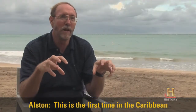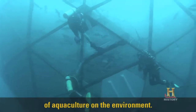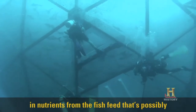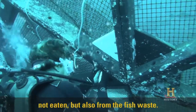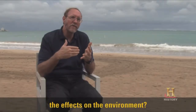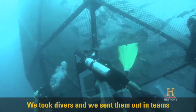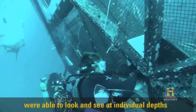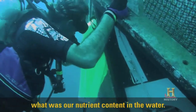This is the first time in the Caribbean that we looked at the effects of aquaculture on the environment. As you feed the cage, you get an increase in nutrients from the fish feed that's possibly not eaten, but also from the fish waste. This is a source of pollution, and we wanted to find out what the effects on the environment were. We took divers and sent them out in teams to study the water column, so we were able to look at individual depths to see what our nutrient content was in the water.